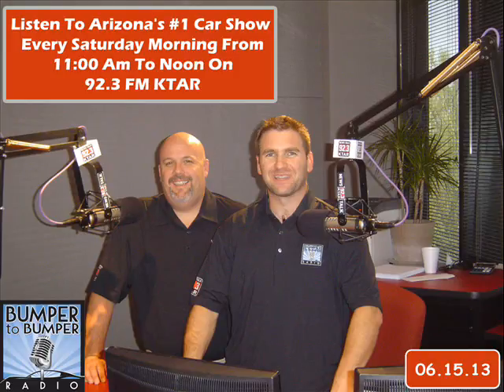We're glad you could join us on this Father's Day weekend. Thanks to Peter for running the dials. Remember never to text and drive. If you're in the market for a good auto repair shop, visit bumper2bumperradio.com. He's Matt Allen, I'm Dave Riccio — we'll see you next week.